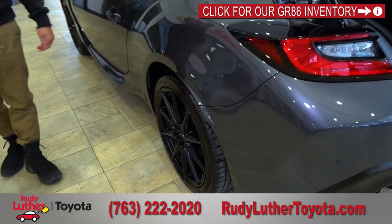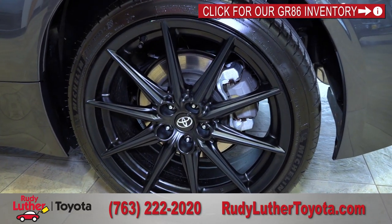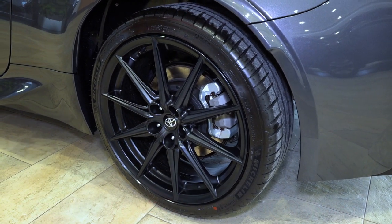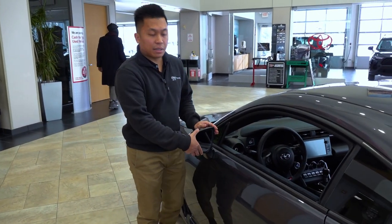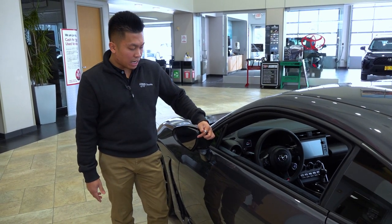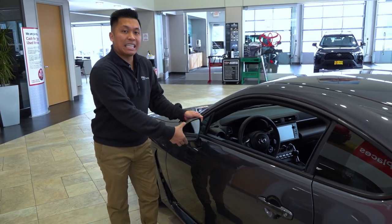Coming around to the wheel, this is an 18-inch black alloy wheel specific to the GR86 Premium — a nice aggressive look for a sports car. Over at the side mirror, this vehicle comes with blind spot detection that lights up when someone is in your blind spot, and the mirrors are heated as well.